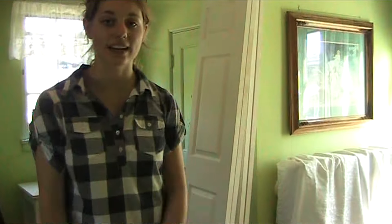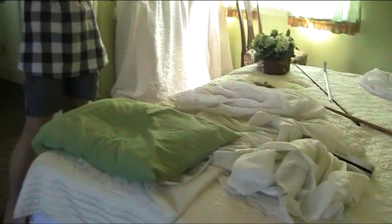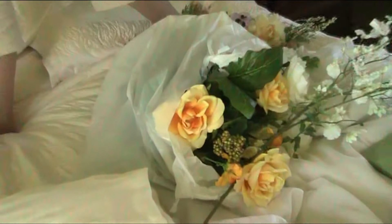I brought a couple van loads of stuff here. This is stuff that we've collected from either antique dealers, thrift stores, or stuff that I've owned, or that other people own. We are trying to dress rooms and we're trying to be really budget-friendly, obviously meaning spending almost nothing. We got a bunch of cool stuff from the thrift store for free.